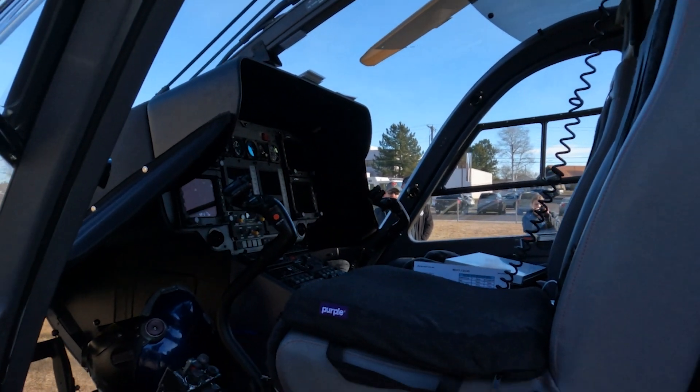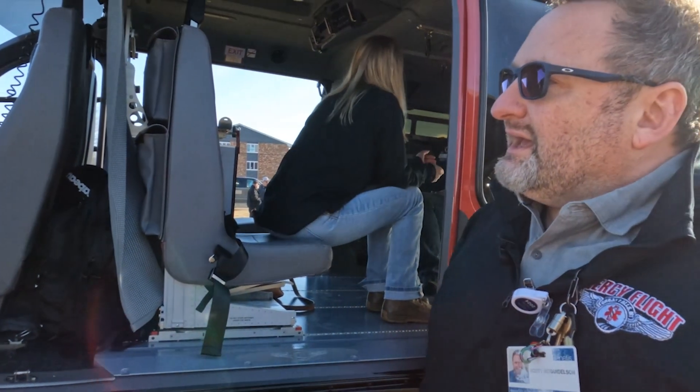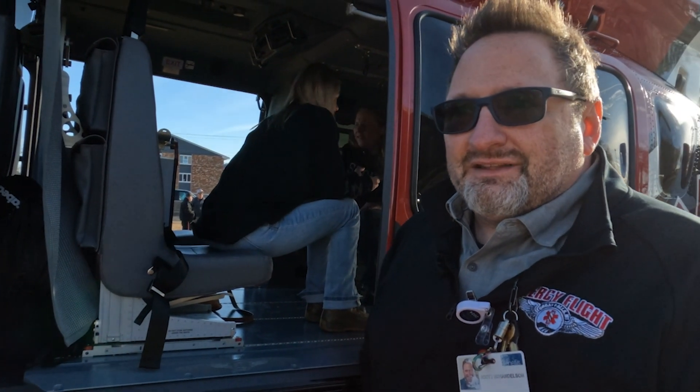It does have an autopilot, so it allows them to enter coordinates and fly it, and the aircraft will fly itself — just like what we have in our jet aircraft. Helicopter autopilots are relatively new in this state; I think there's only a couple of them.